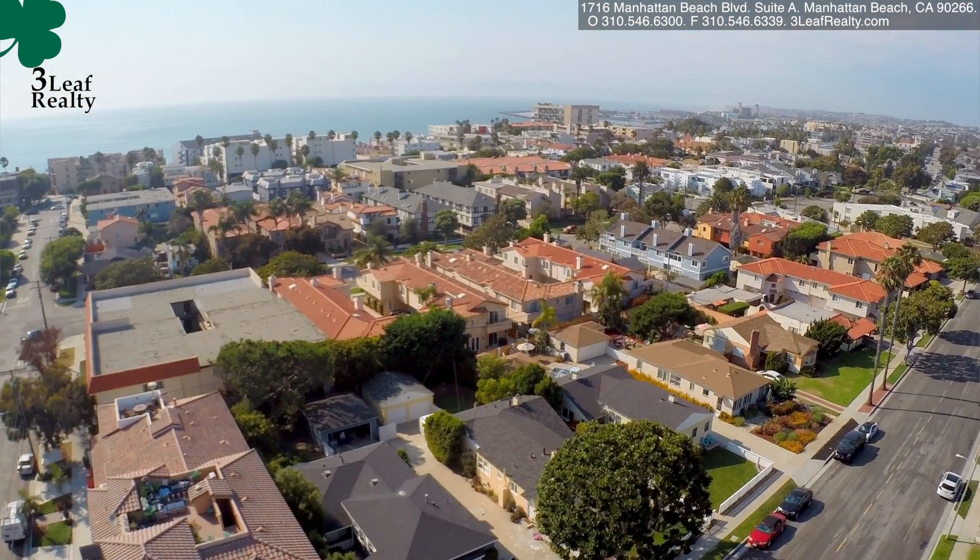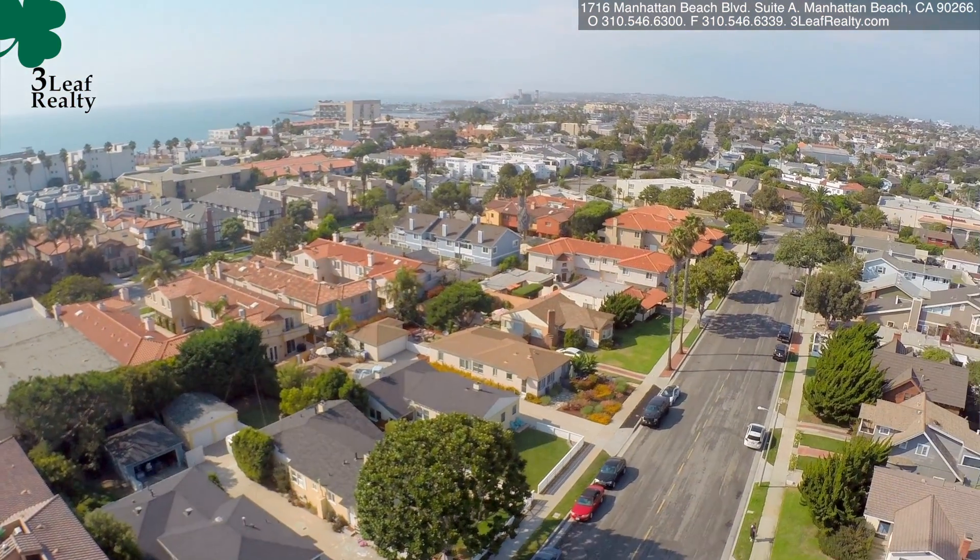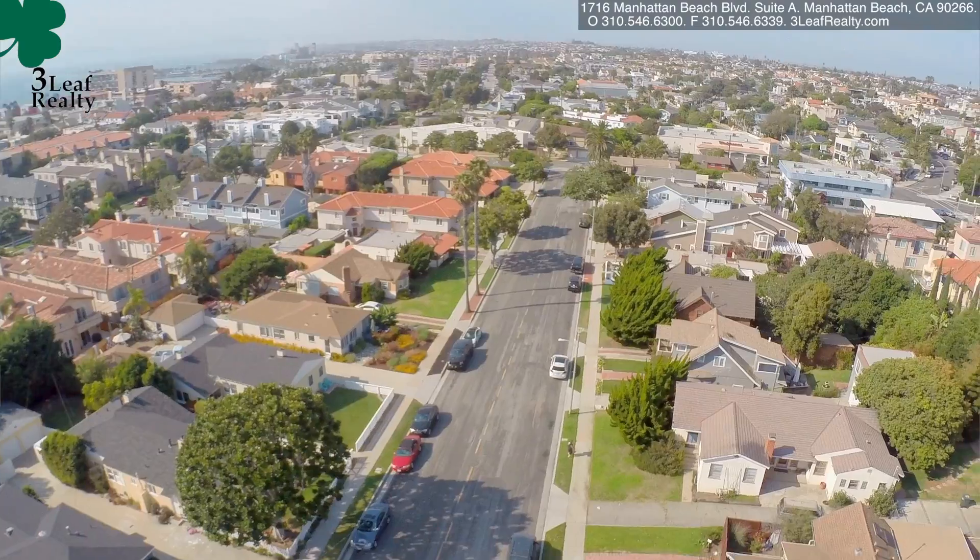It's in South Redondo, west of PCH, which is a big big deal at the beach. So you can walk to the beach basically.